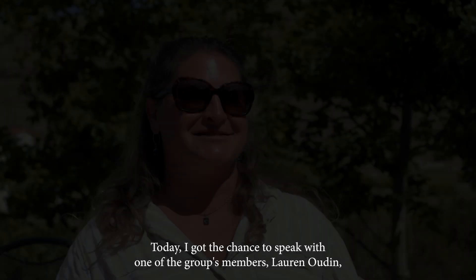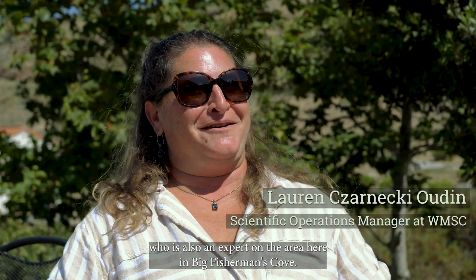Today I got the chance to speak with one of the group's members, Lauren Oden, who is also an expert on the area here in Big Fisherman's Cove.